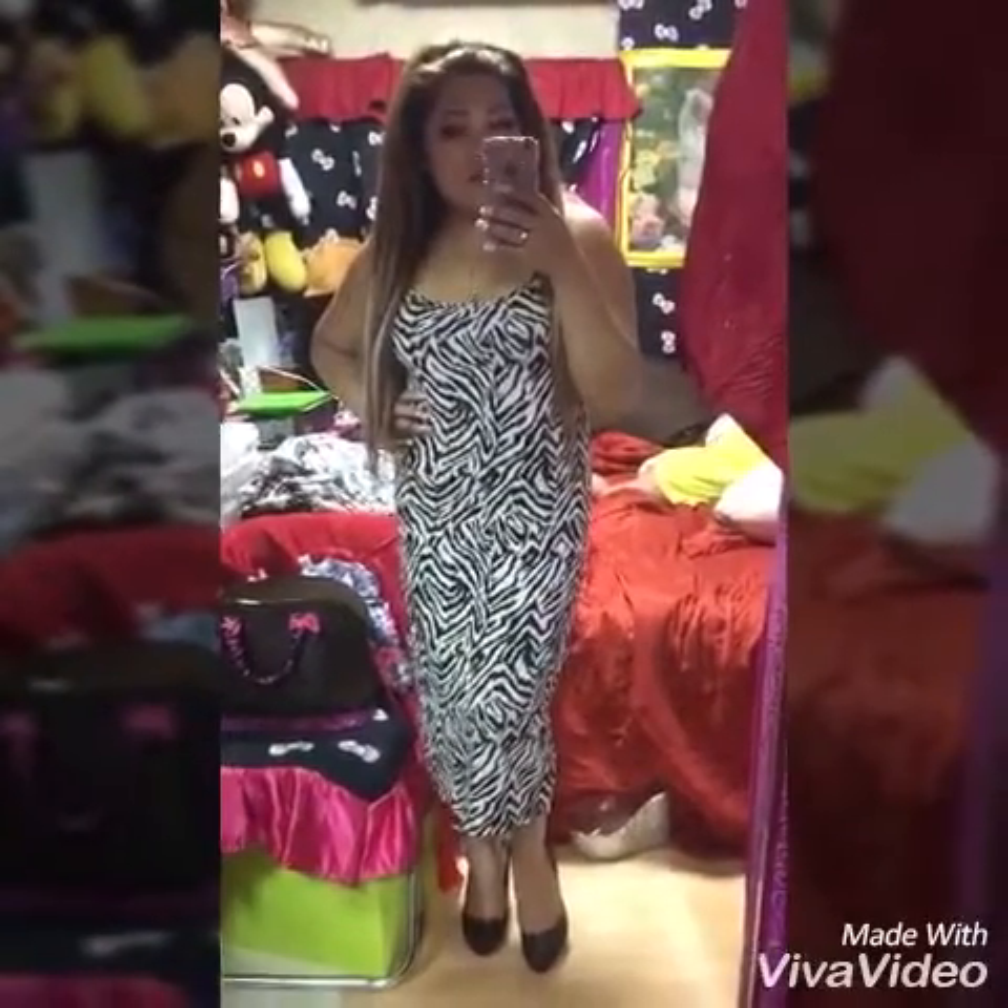This is my third dress and this is from Banana Republic, and my sandal is from H&M. The next one is also from H&M.